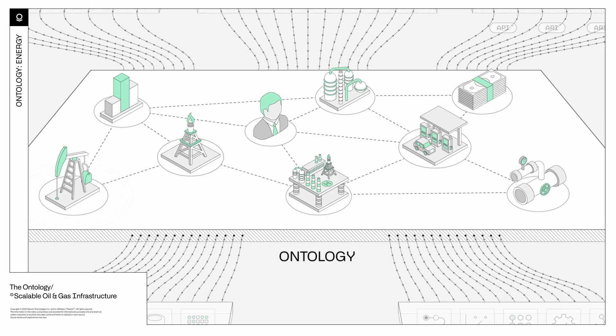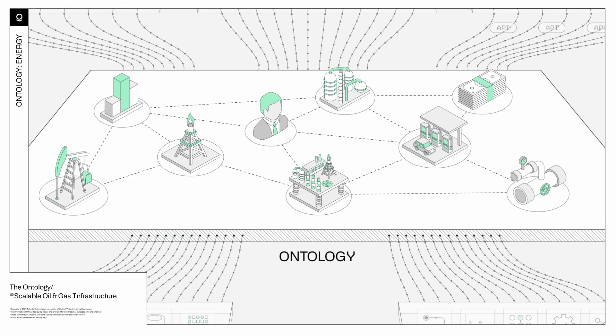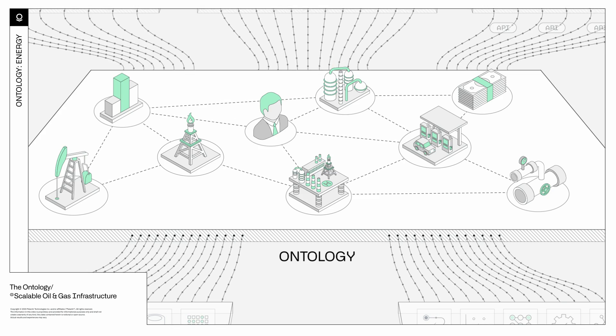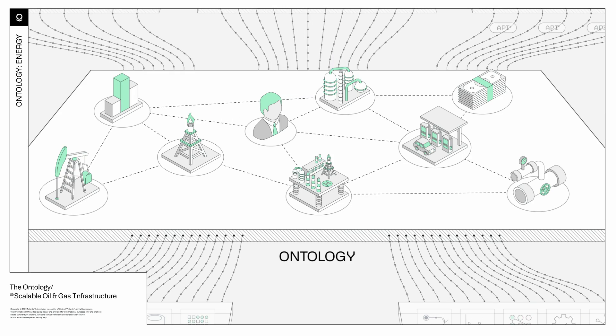By bringing the digital world in line with the physical world, all applications, problems, and opportunities associated with a real-world well in Texas, for example, are then associated with the corresponding digital object.